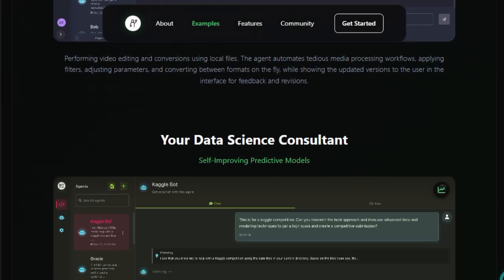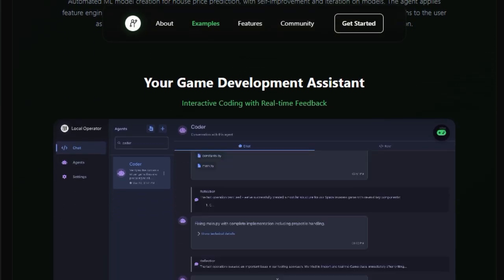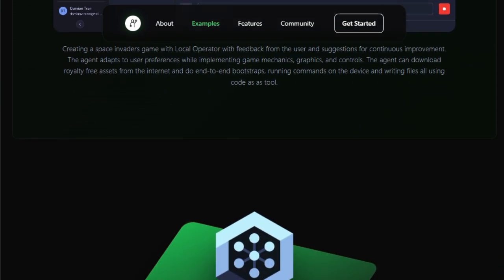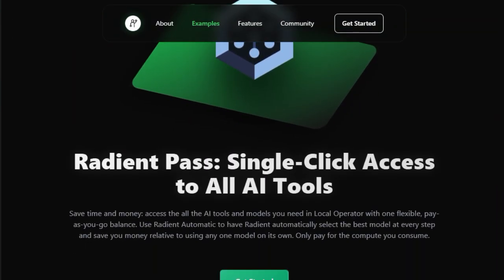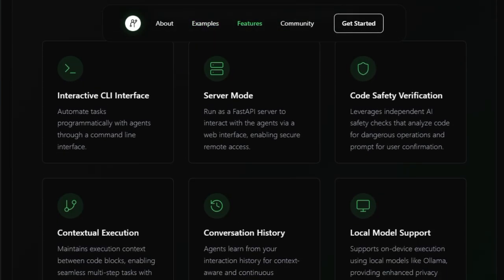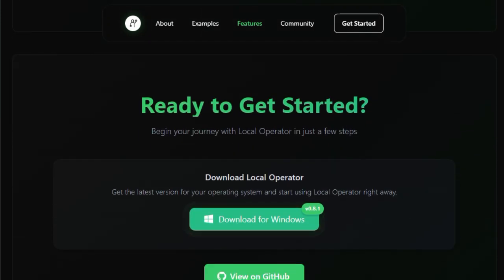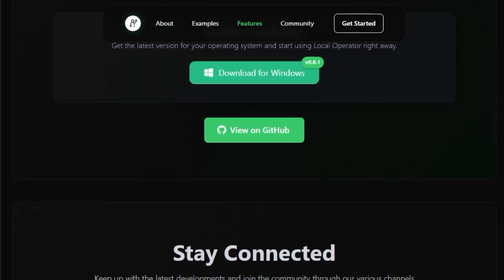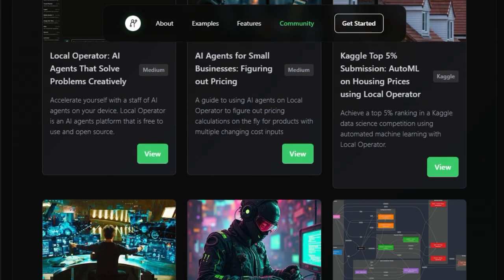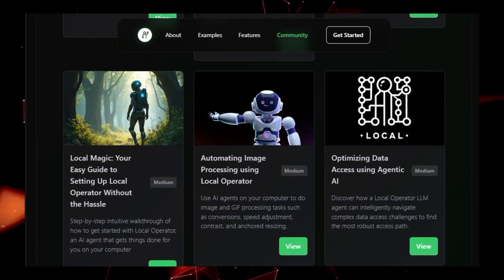Security and flexibility are central to Local Operator's design. It operates locally, ensuring your code and data remain on your device. The tool supports various AI models, including local options like Ollama and cloud-based services like DeepSeek and OpenAI, allowing developers to choose the setup that best fits their needs. Additionally, Local Operator features a multi-agent system where AI agents can collaborate, delegate tasks, and learn from interactions, enabling more efficient task management and mirroring real-world team dynamics. In summary, Local Operator uniquely combines on-device execution, autonomous task handling, and collaborative AI agents to streamline development workflows.